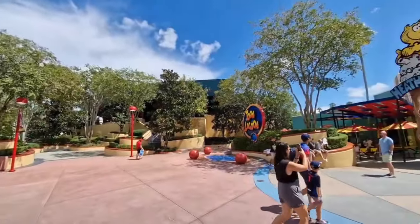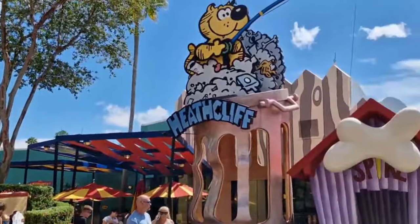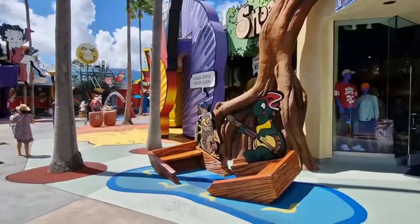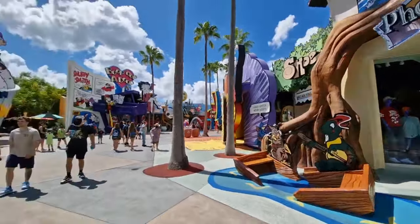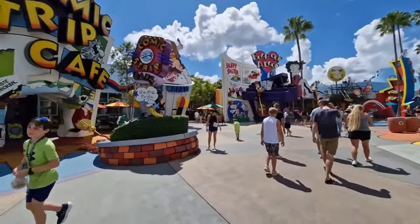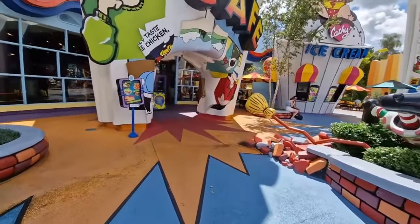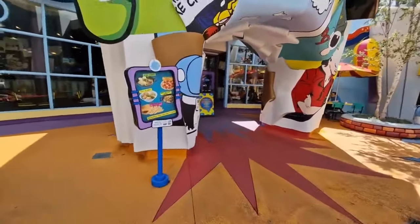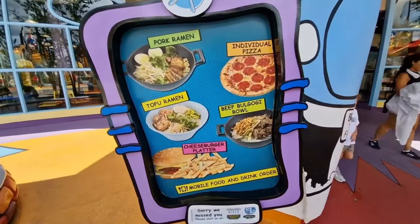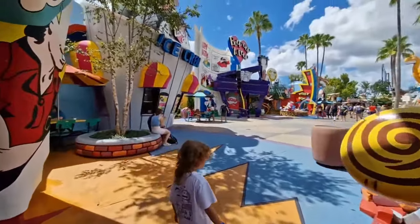The freestyle cup has a little sensor in the bottom so all they do is pop it on a pad, check it's been paid for the day, and then top it up. Here we go - entering Toon Lagoon, the next area of the park going clockwise. So first we've got Marvel Superhero Island, then Toon Lagoon. The annual pass holder stop is in this area as well - if you've got an annual pass you can pop in, see the merchandise and get your free pin.